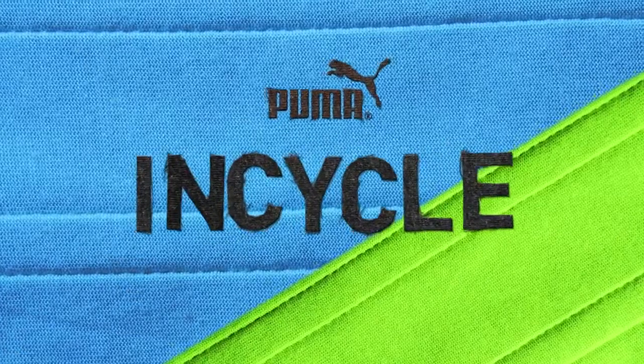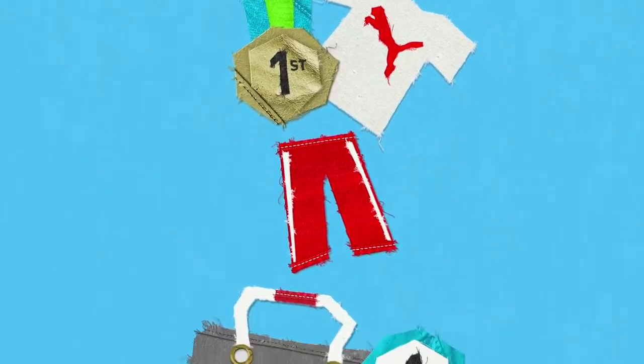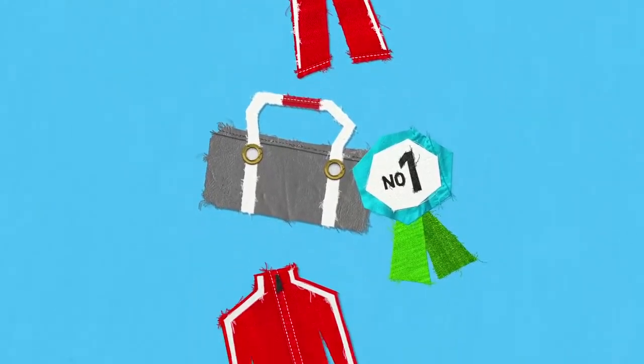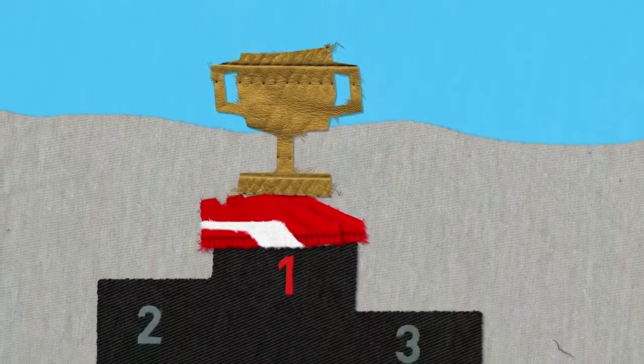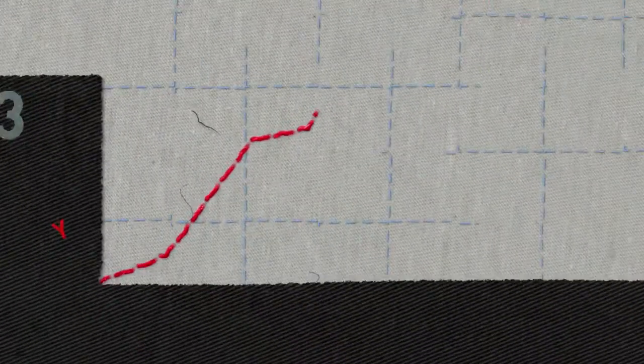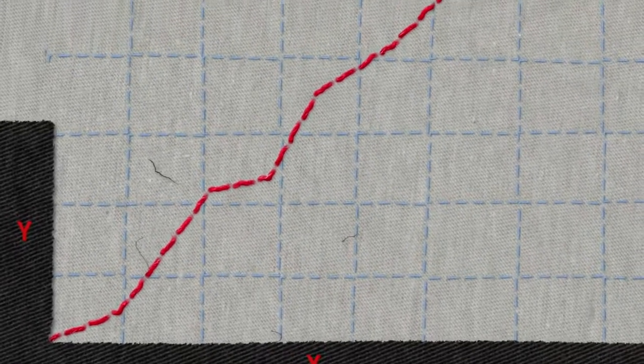Introducing Puma InCycle. Puma InCycle is the industry's first Cradle to Cradle certified collection of recyclable and biodegradable clothes, accessories and shoes. It's one of the most efficient ways to be sustainable, as it takes into account the whole life cycle and supply chain of a product.